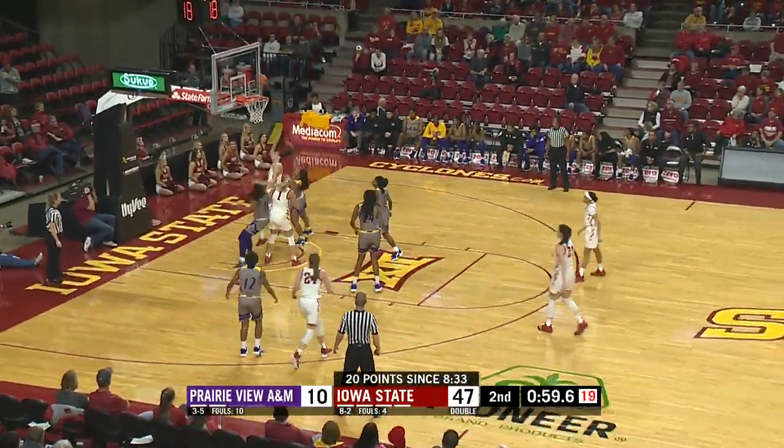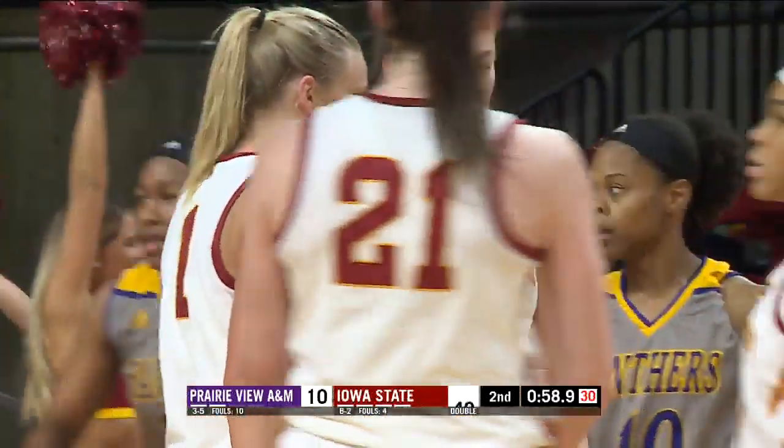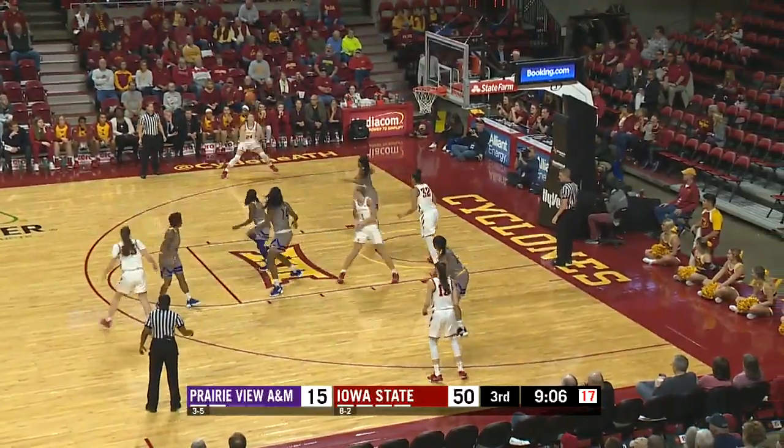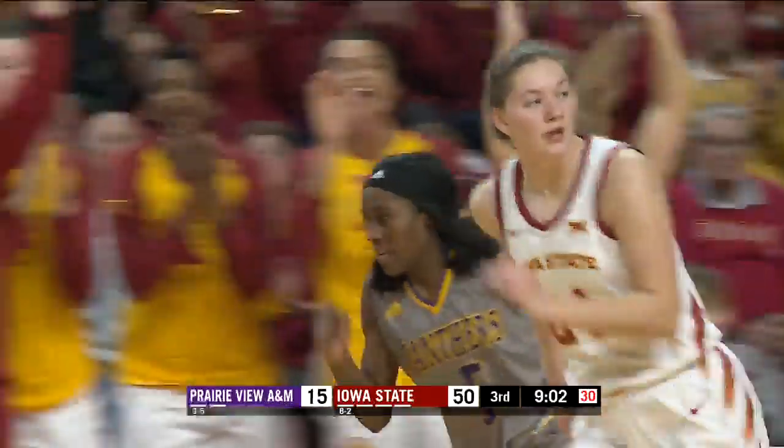When you force 15 turnovers on the other end, it helps. Camber attacks the basket and is fouled. Top of the key — she goes into the left corner where Jones for three. Boom, it's in.